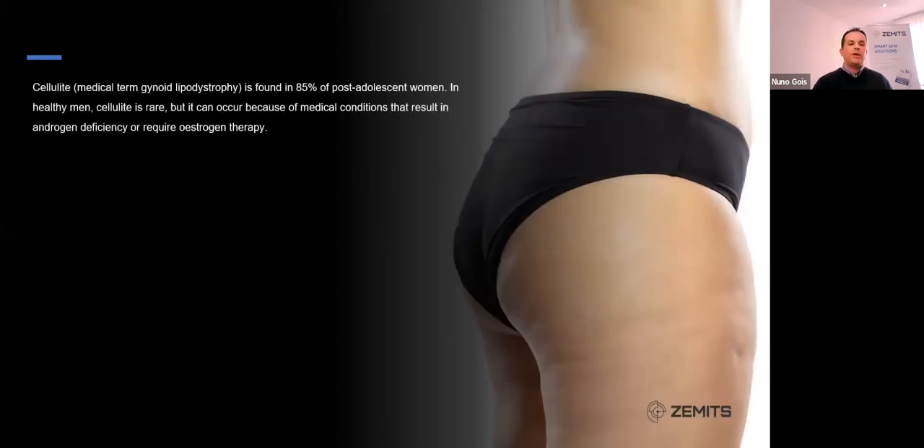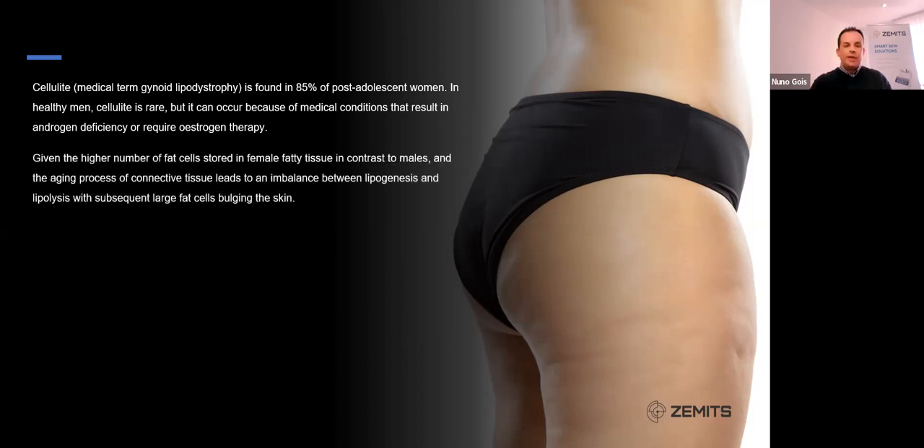The medical term for cellulite is gynoid lipodystrophy. It's found in around 85% of post-adolescent women. In healthy men, cellulite is rare, but it can occur because of medical conditions that result in androgen deficiency or require oestrogen therapy. Given the high number of fat cells stored in female fatty tissue, we need to take into account the aging process of connective tissue, which leads to an imbalance between lipogenesis and lipolysis, with subsequently large fat cells bulging within the skin.